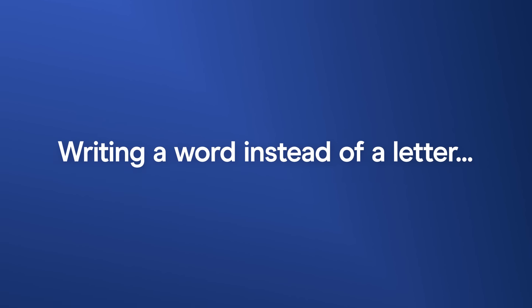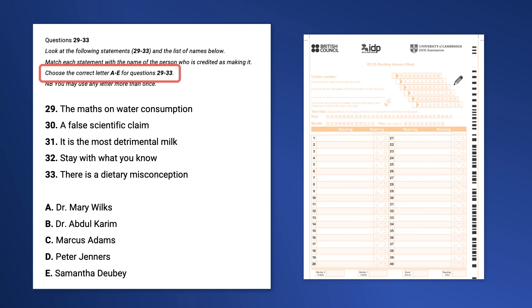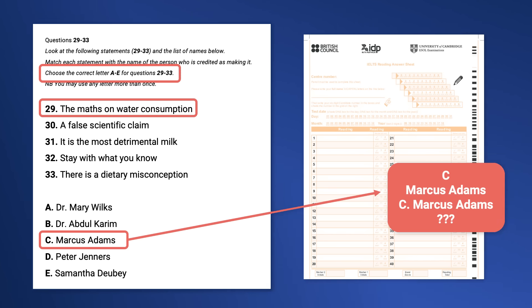Mistake one: writing a word instead of a letter on your answer sheet. In the paper-based test, you have to transfer your answers from the question booklet to the answer sheet during the time given for the reading test. If you transfer the word incorrectly, it will be considered wrong, even if you got the answer right. So imagine you're transferring questions 29 to 33. The instruction says choose the correct letter A to E. If the answer for question 29 is C, Marcus Adams, you should only write C on your answer sheet — not Marcus Adams or C dot Marcus Adams, as those would be considered incorrect. Always read the instructions fully.